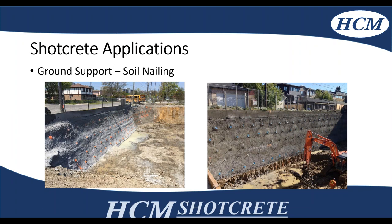In our shoring division, we do a lot of temporary shoring and soil nailing. You can see the pins that are blue or orange, which hold back the soil, and fiber-reinforced shotcrete is used to bridge between pins or mesh. It can be used for open cut.